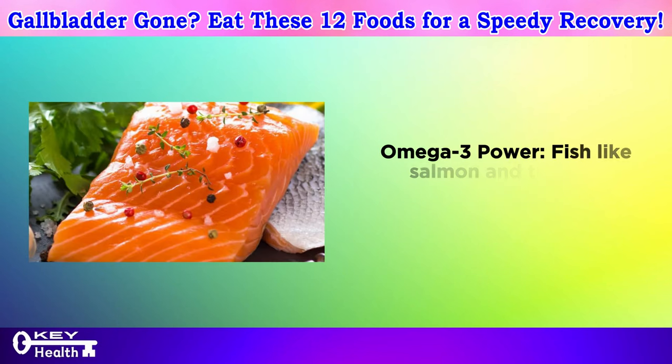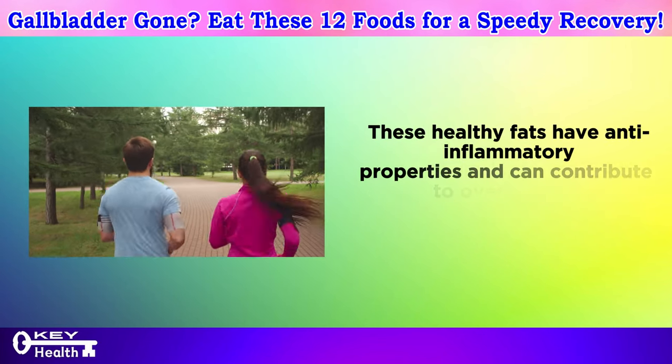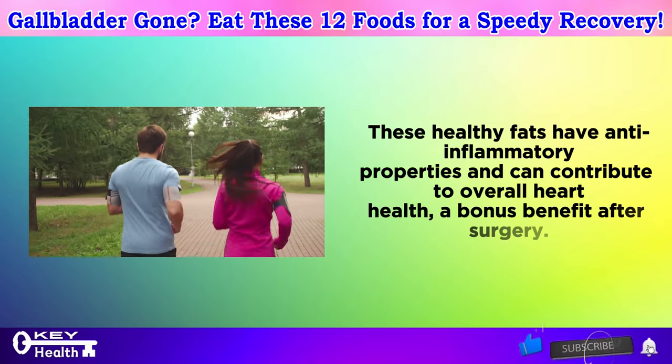Omega-3 power: fish like salmon and tuna are champions of omega-3 fatty acids. These healthy fats have anti-inflammatory properties and can contribute to overall heart health — a bonus benefit after surgery.